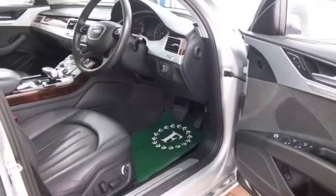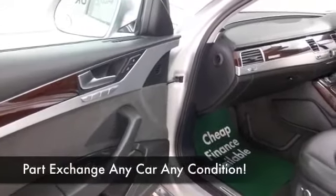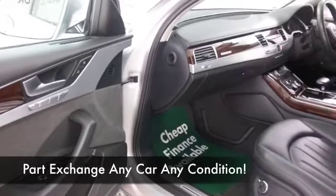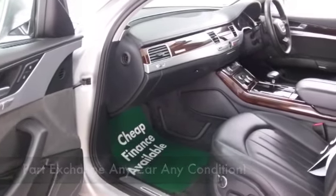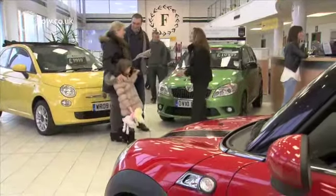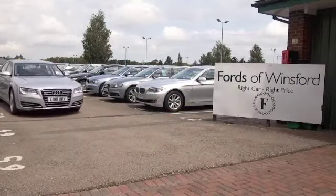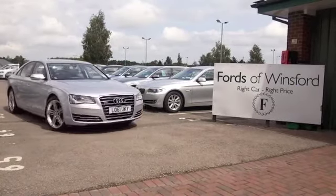You'll certainly travel in style and comfort: all leather inside, climate control, DAB, Bluetooth, parking sensors — you've got all the right kit really, plus a decent sounding music system and satellite navigation as well. Bring your licence with you and you can have a test drive and discover this great car for yourself at Fords of Winsford.